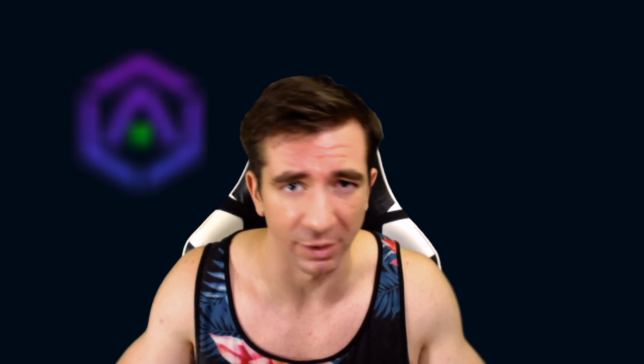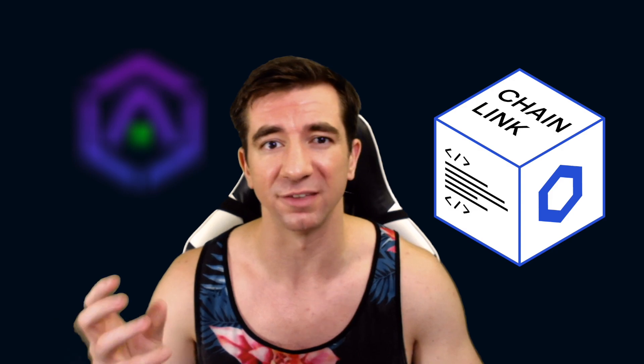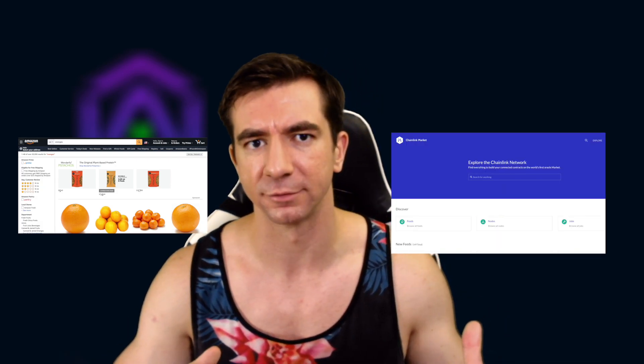Running a Chainlink node is nothing like running a Bitcoin or an Ethereum node. You can't just spin one up and immediately start mining Chainlink. You are rewarded with Chainlink for being the data delivery pipeline — you deliver data from the real world onto the blockchain. Smart contract engineers get to pick which Chainlink nodes deliver this data into their smart contracts, in the same sense that you pick oranges from the marketplace, you pick Chainlink nodes from market.link.